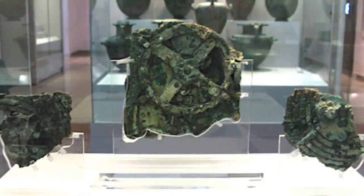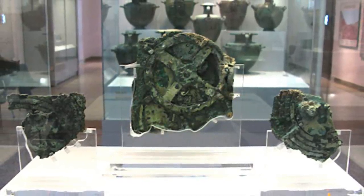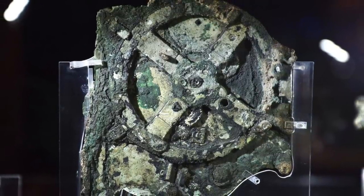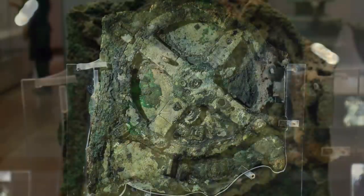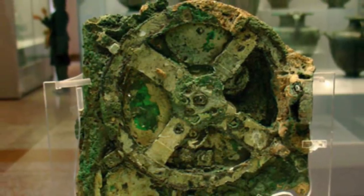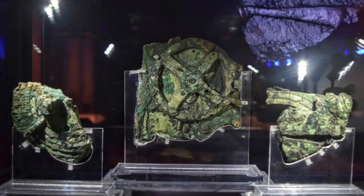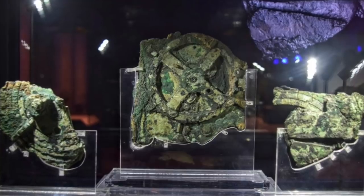The researchers at the University of London have said they are going to put their creation to the test and see if the copied design works. One of the researchers who worked on the project said: 'Our work reveals the Antikythera mechanism as a beautiful conception, translated by superb engineering into a device of genius. It challenges all our preconceptions about the technological capabilities of the ancient Greeks.' The main reason for recreating the device is because there are still many unanswered questions, and it just goes to show how ahead of its time this is, because it's taken a long time to get to this point, and yet we still have many questions.